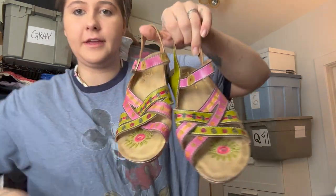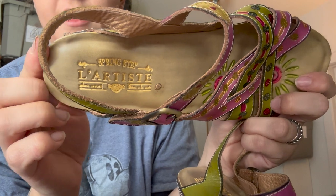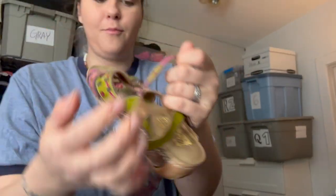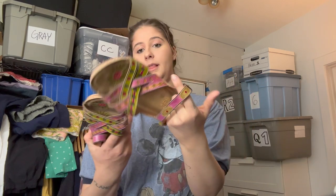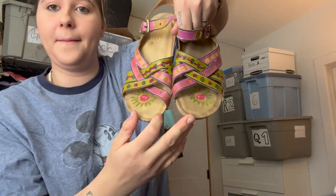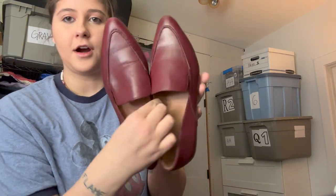Let's get started on shoes — I'm just pulling from this bin. The first pair are sandals by the brand L'Artiste. These are the Living Stone style in a size 39. They have some pretty wild prints — as you can see, kind of wild — but I have pretty decent luck with L'Artiste and I think these should sell well.